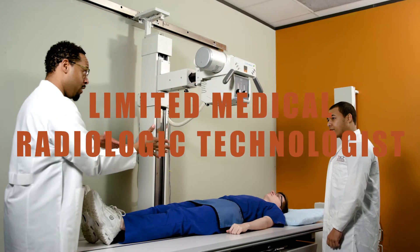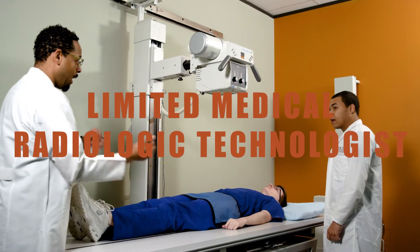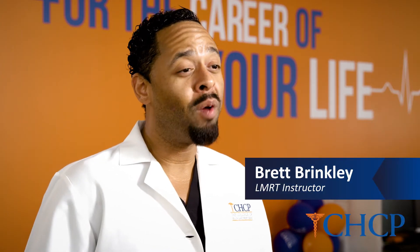The limited medical radiologic technologist program at CHGP is a diagnostic study program where we teach students how to produce quality radiographs. The x-rays are utilized in the medical facility to look at different pathologies and injuries in the human body without having to provide a surgery.